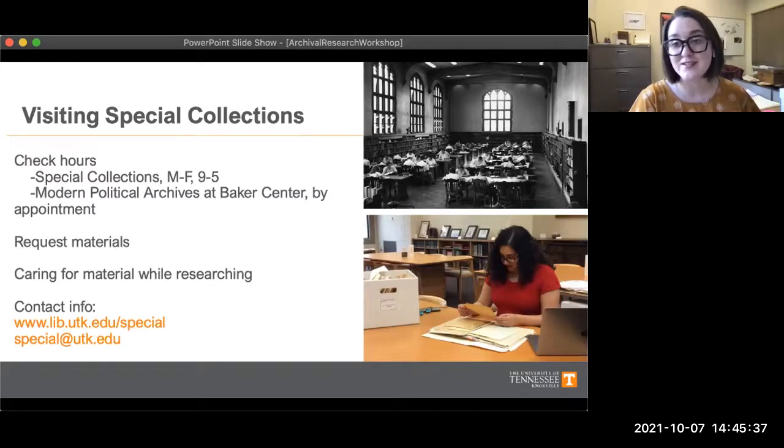If you'd like to see material in our collections, you have to come to the library to our reading room to look at the material. And there are a few things to keep in mind — and it's also important to point out that a lot of these things apply not only to us, but to other archives, special collections, historical societies, and so on around the country and around the world.